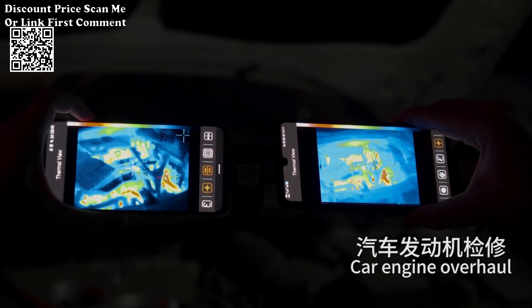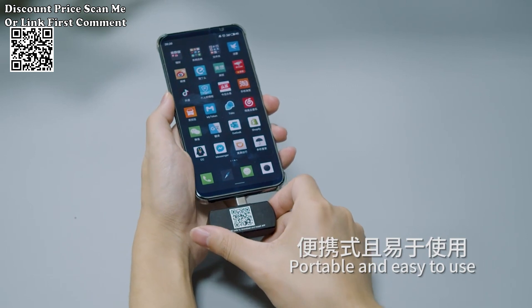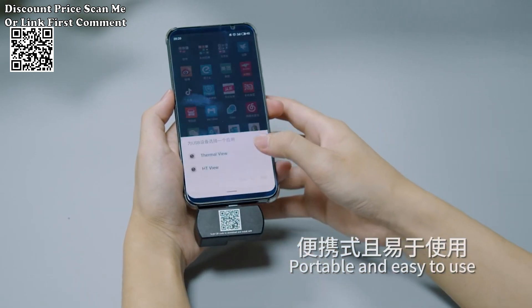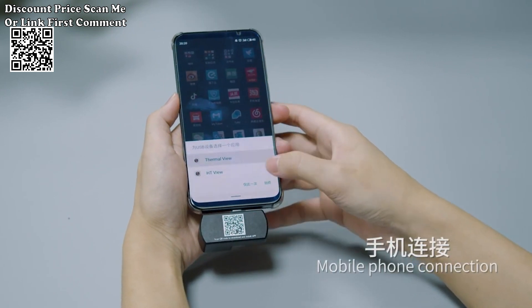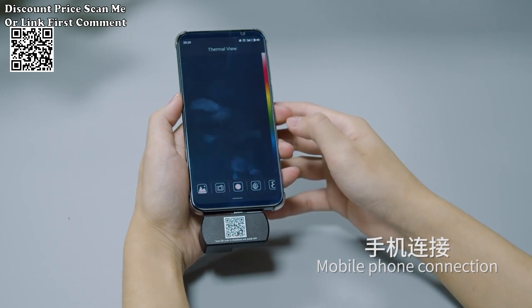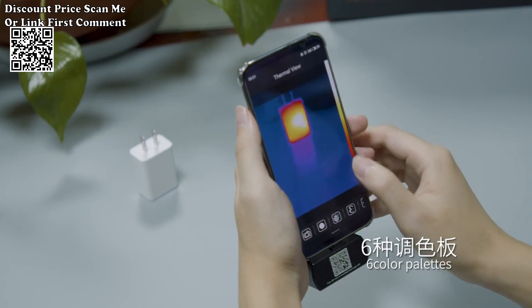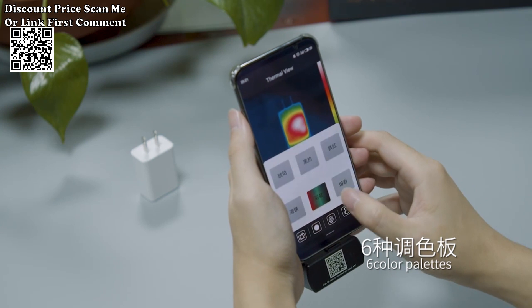The HTI HT-203U features a wide temperature range spanning from minus 20 degrees centigrade to 550 degrees centigrade, designed to handle a broad spectrum of thermal imaging applications. Whether you're troubleshooting electronic circuits or inspecting machinery, this thermal imager delivers accurate temperature readings.